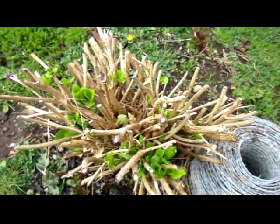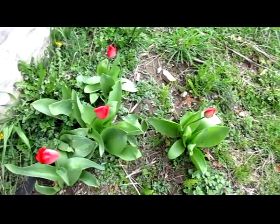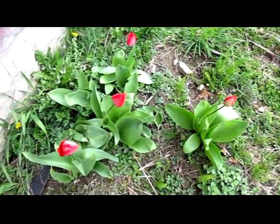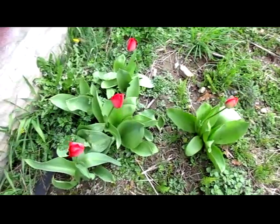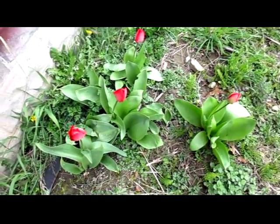Got some leaves starting on the hydrangea, and some tulips starting to open. Maybe tomorrow they'll be open. They're a nice bright red.